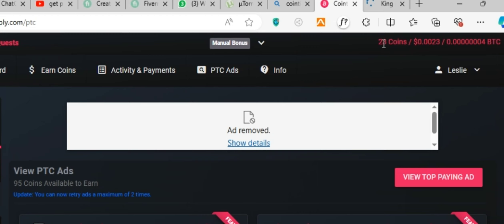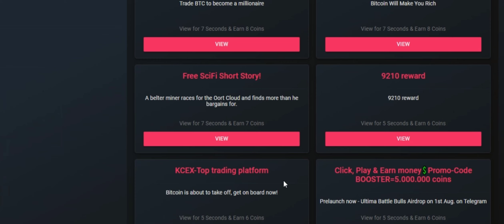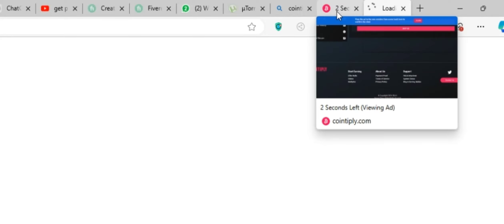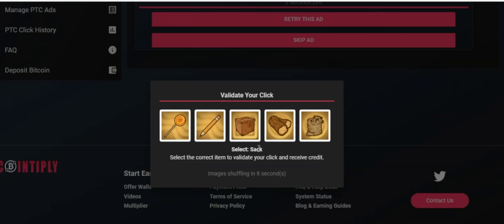Right now I have 23 coins. We can get 7 coins to view this ad for 7 seconds. When you click on the ad, the website will start counting down. After 7 seconds, return to the website and complete the verification. They want to make sure you are not a bot, so answer the question correctly and your action will be recorded.